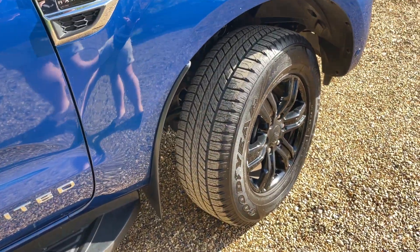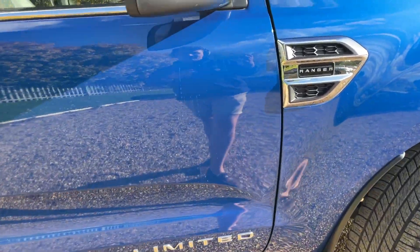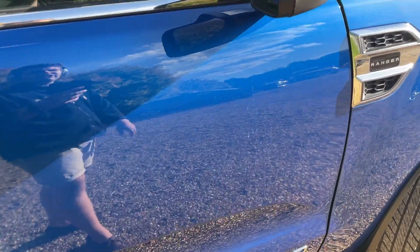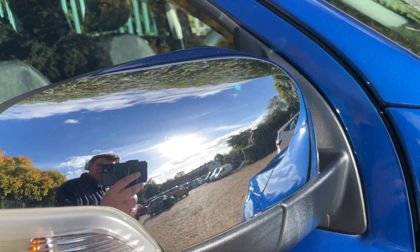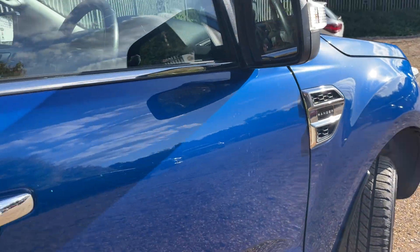One major difference between this model and the Wildtrak is the wheels and the factory option to spec up different engine sizes. This one's got a 2.0-litre bi-turbo, which is 170 PS. There's a nice chrome mirror cap and chrome down the side there on the Ranger badging.